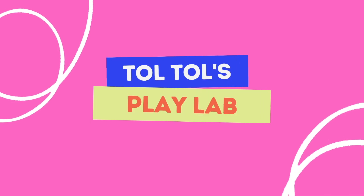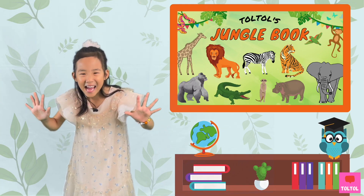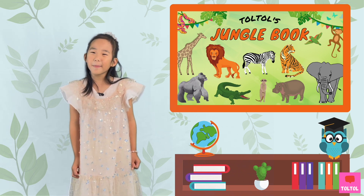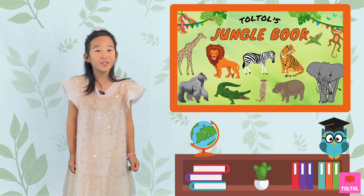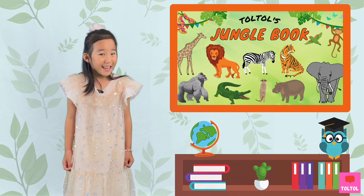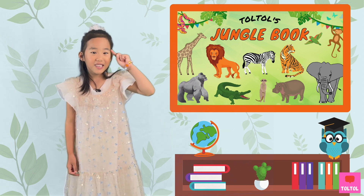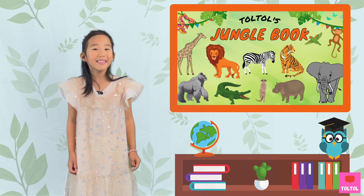Welcome to Dork Dork Jungle Book! Today, the Jungle Book animal is the closest animal to humans. They are playful and very smart. And they sound like this.